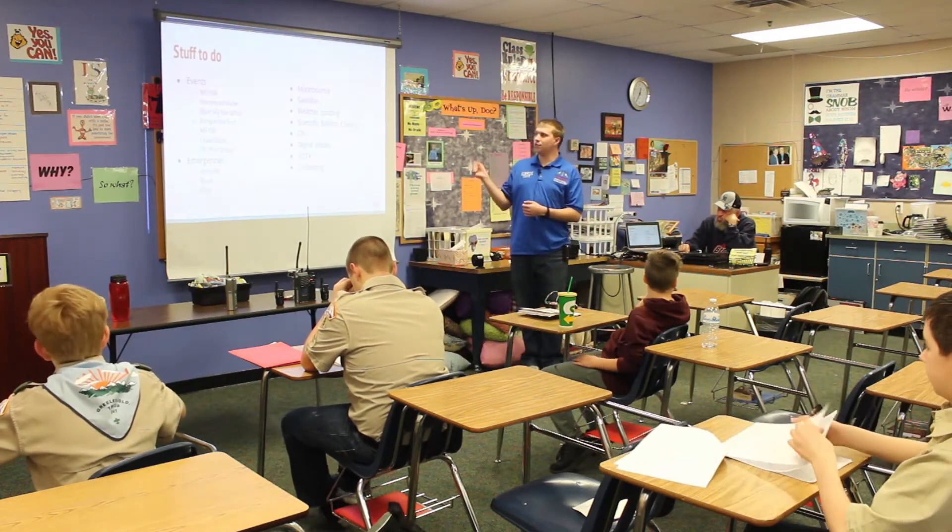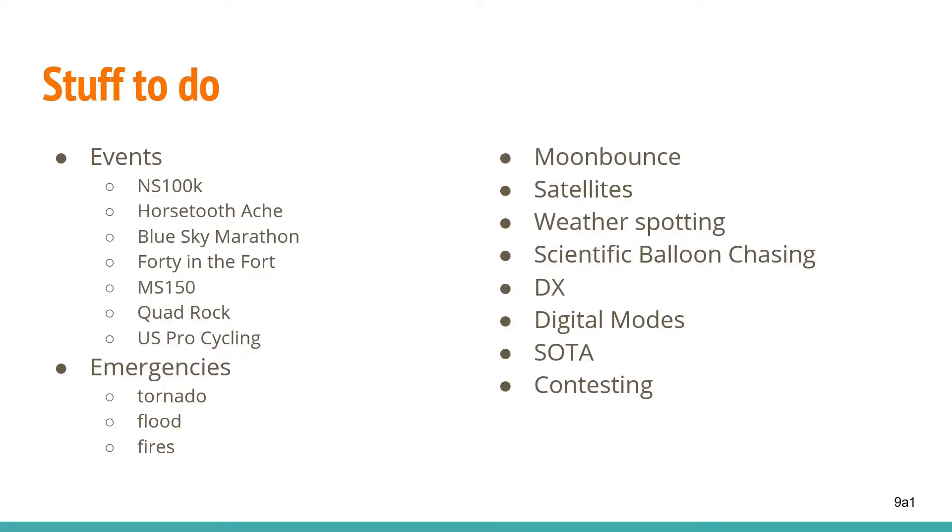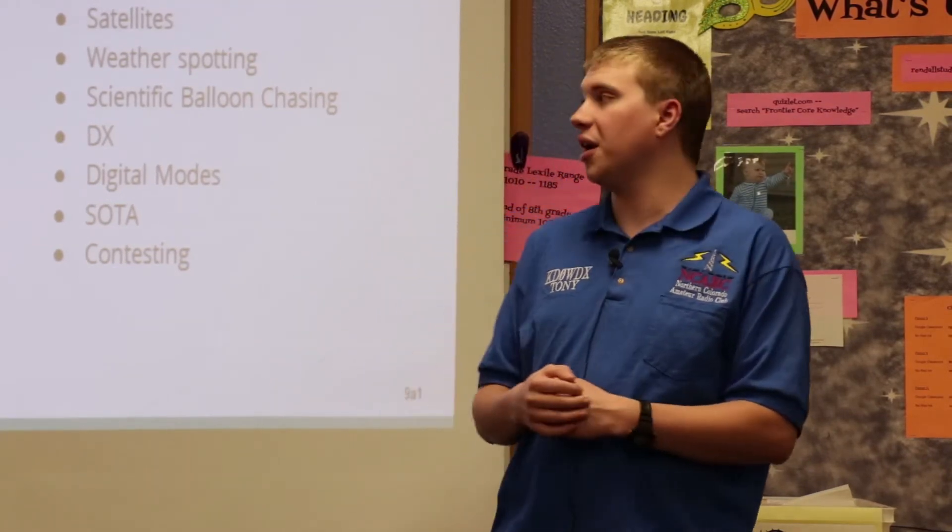What can you do with radio? You can do a lot of things. A lot of people around here help out at race events. These include trail races and bike races as well as boat races up in Horsetooth Reservoir near Fort Collins. What we do for those is provide communications to and from the race managers and all of the aid stations around the course. That's an application of radio.